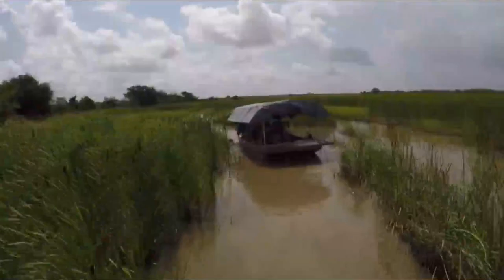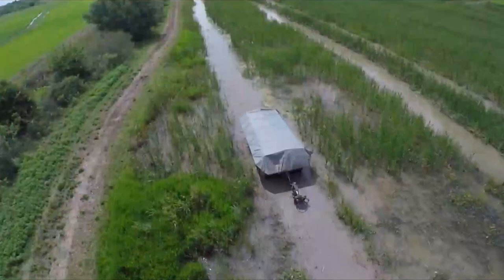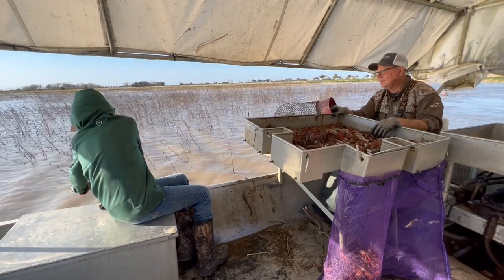This is Mr. Barry's crawfish boat. It's amphibious — it can go on land or water. The wheel in the back moves and steers the boat, and he controls it with his feet, leaving his hands free to work.